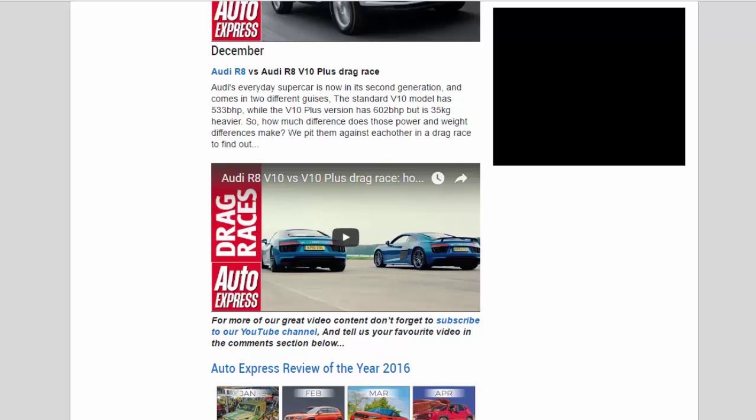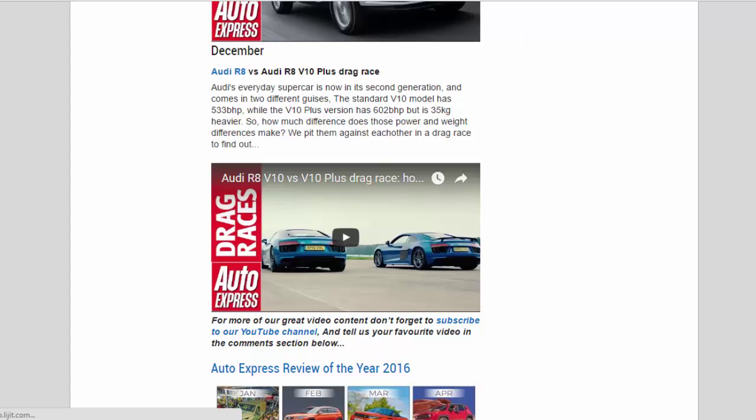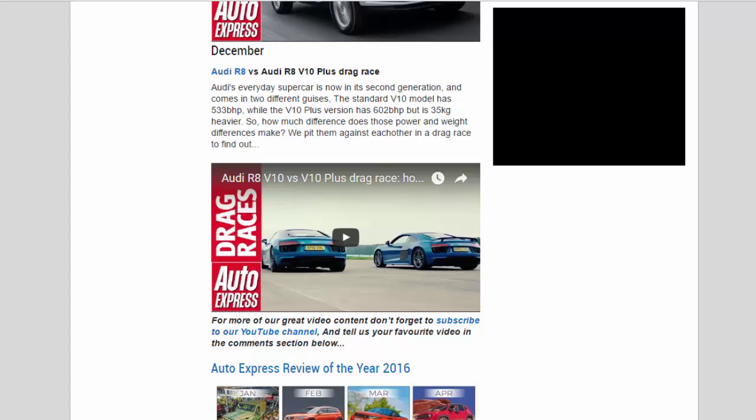December — Audi R8 vs Audi R8 V10 Plus drag race: Audi's everyday supercar is now in its second generation and comes in two different guises. The standard V10 model has 533bhp, while the V10 Plus version has 602bhp but is 35 kilograms heavier. So how much difference do those power and weight differences make? We pit them against each other in a drag race to find out.